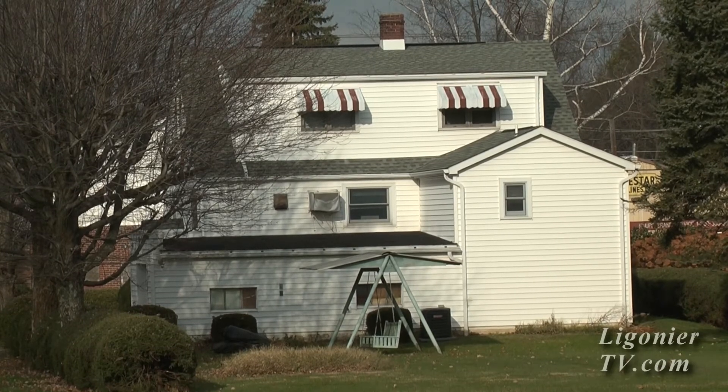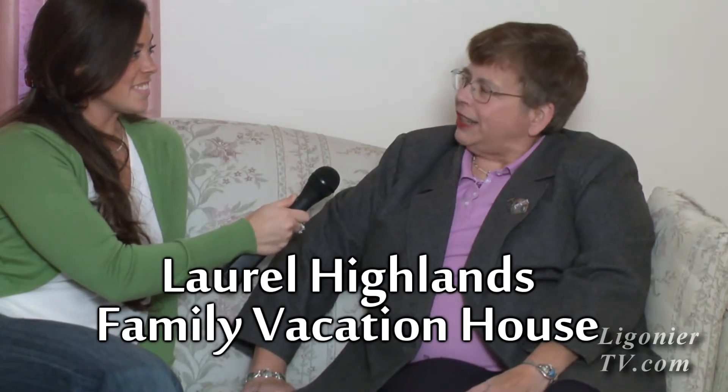I bought it from my mother last spring, and she decided to move into an assisted living home. I wanted to know what to do with it. Since we're in the middle of the Laurel Highlands, right on Route 711 in New Florence, Pennsylvania, we are very close to the northern end of the Laurel Highlands Scenic Byway. So I thought, let's try to make this a family vacation rental, and I call it the Laurel Highlands Family Vacation House.